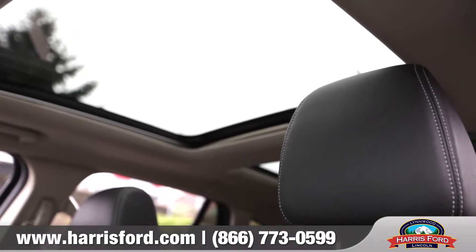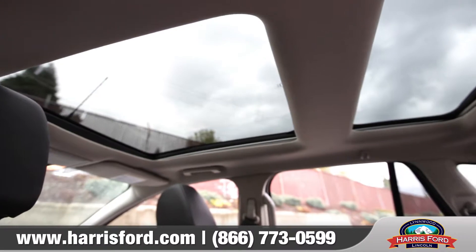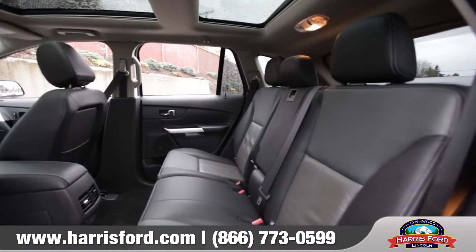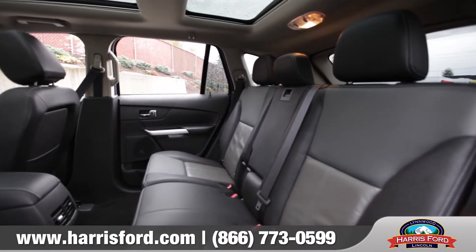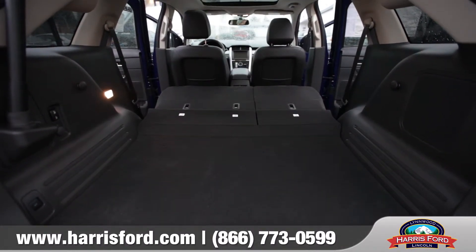The available panoramic vista roof features a large forward panel that tilts up or opens fully for extra ventilation. And the reclining 60-40 split fold rear seats provide over 68 cubic feet of space when the seats are down.